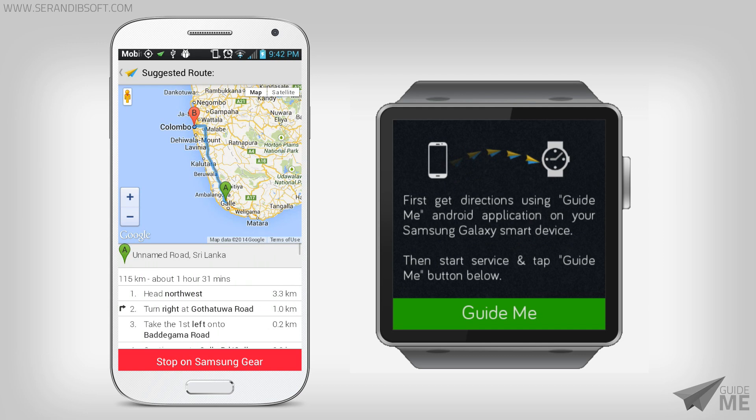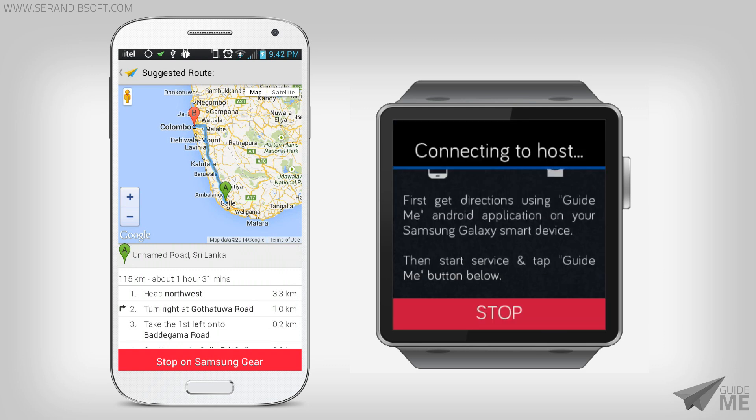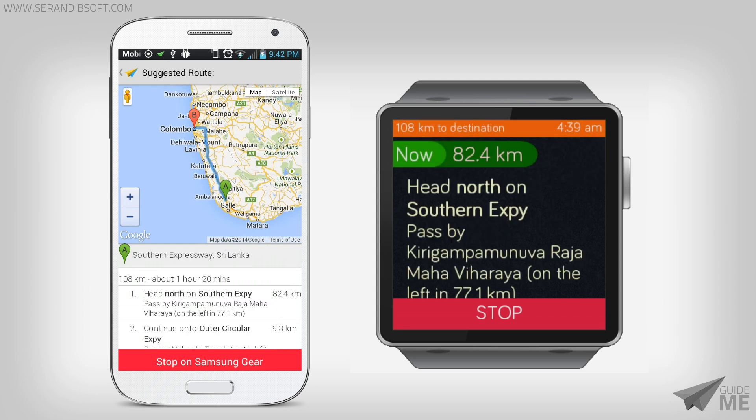Click the GuideMe button to retrieve directions from the Galaxy mobile device, and wait until the watch is connected to the host device. That's all — it's simple and easy. You can see that the directions are updated simultaneously with the Galaxy mobile device in real time.